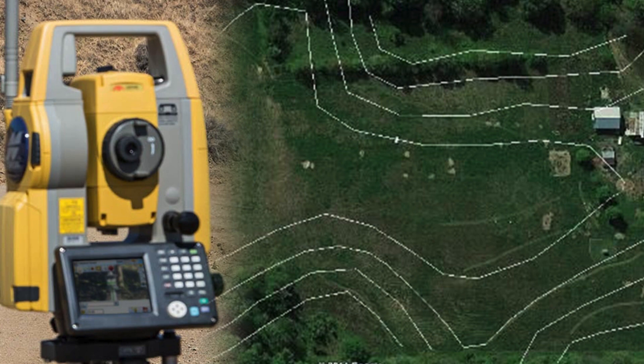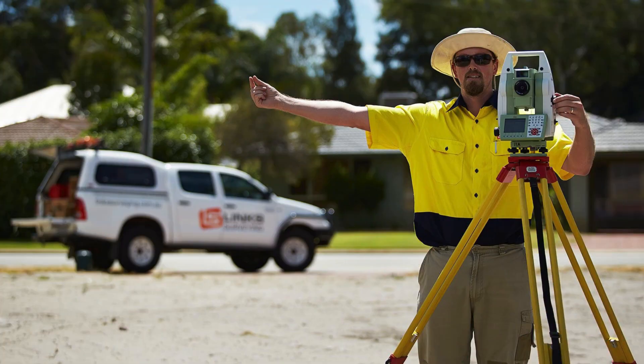This information is crucial for various purposes, including land planning, designing drainage systems, and constructing buildings. Contour surveyors use advanced equipment and techniques to accurately measure and map the land's topography, taking into account any existing structures or features that may affect the project's design or execution.